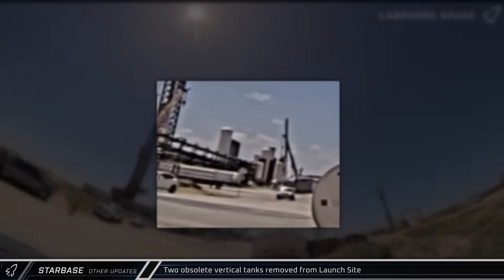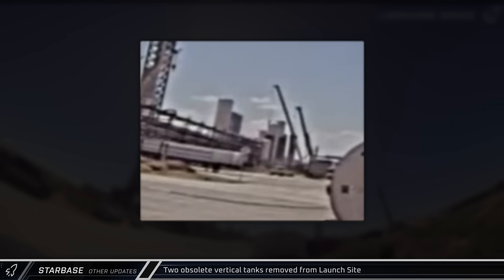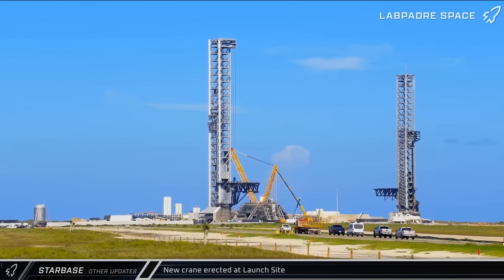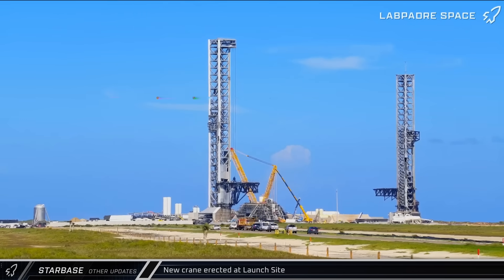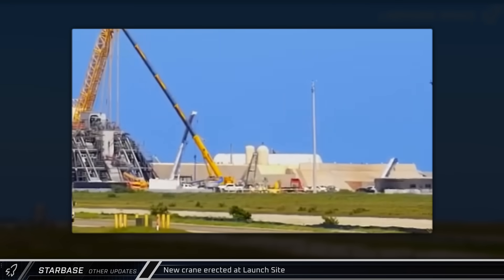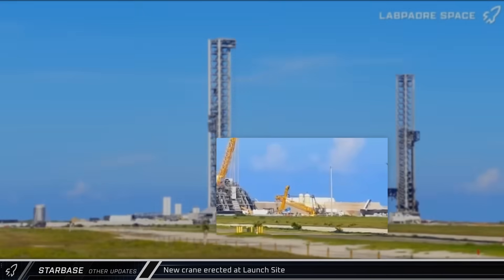As the new propellant farm hardware enters service, older hardware is being retired. Two smaller obsolete storage tanks, previously used for pressure boosting in the liquid oxygen system, were removed from the launch site. A new crane was assembled and erected at the launch site this week. Smaller cranes like this are frequently used to help assemble larger ones, but they're also useful for moving around the large amounts of heavy equipment and hardware at the complex.